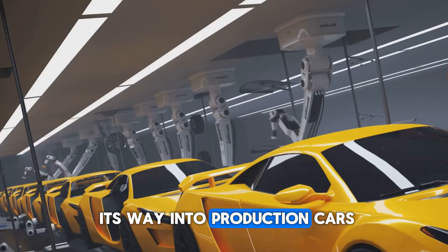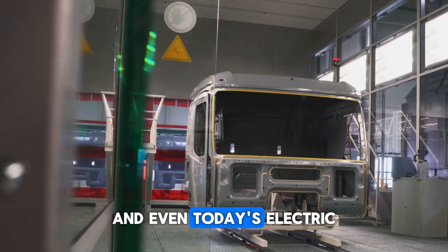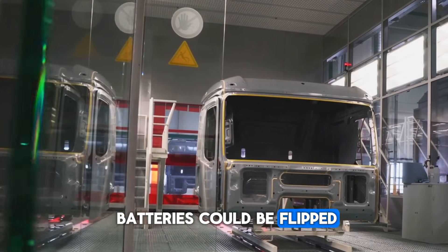If this engine makes its way into production cars, the entire game — petrol, diesel, and even today's electric batteries — could be flipped on its head.